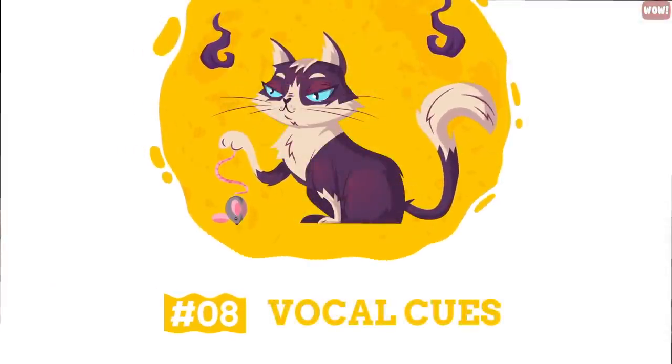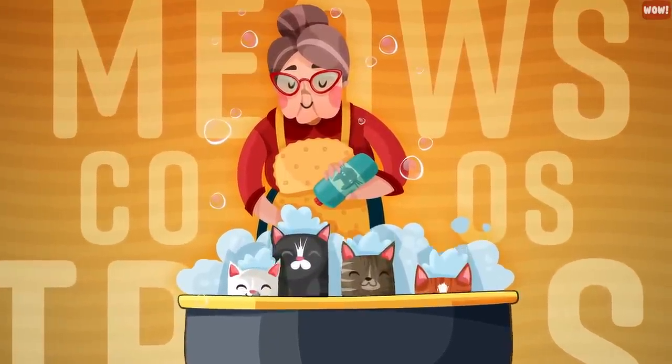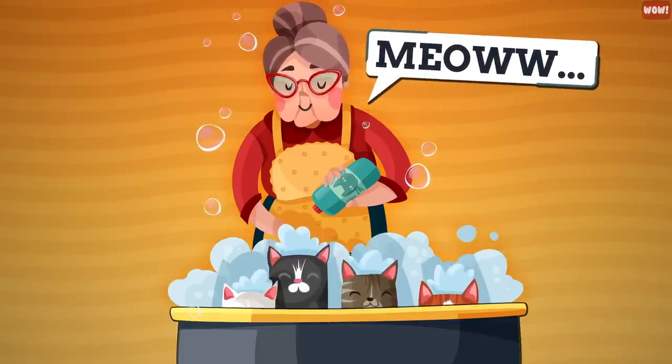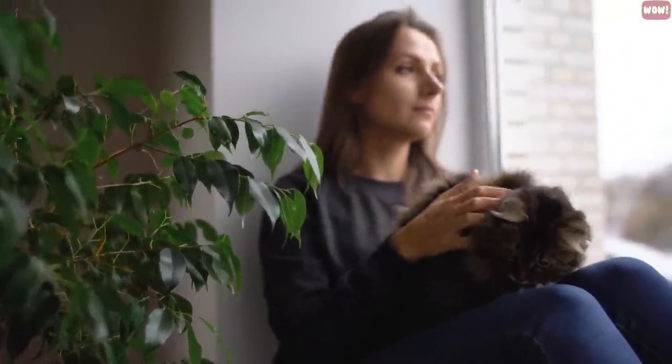Number 8: Vocal cues. Cats have special meows, coos, or trills that they use with humans they are close to. If you imitate their sounds, they will understand it as a display of affection. This also helps them feel safe, secure, and loved. You might think you sound like a crazy cat lady talking to your pet alone, but your cat won't think so.